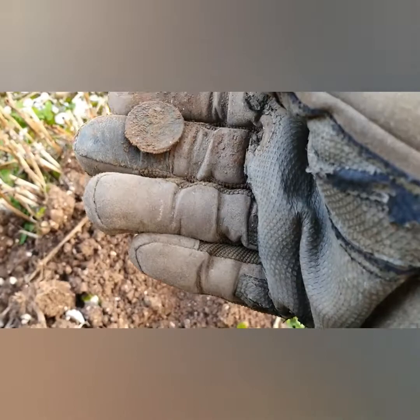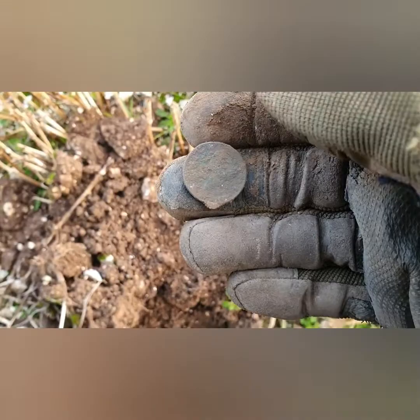I don't know what it is, could be Roman. I'll give it a clean up — if it's worth showing you'll see it in a minute.